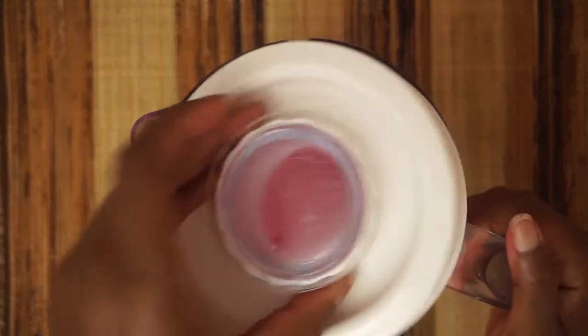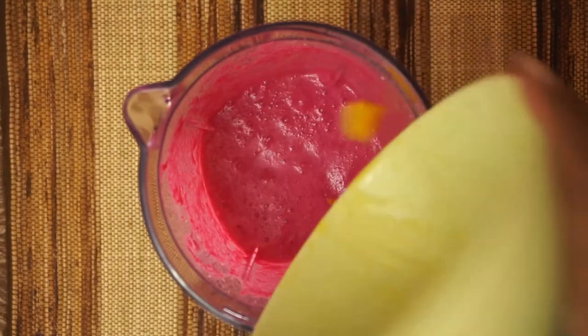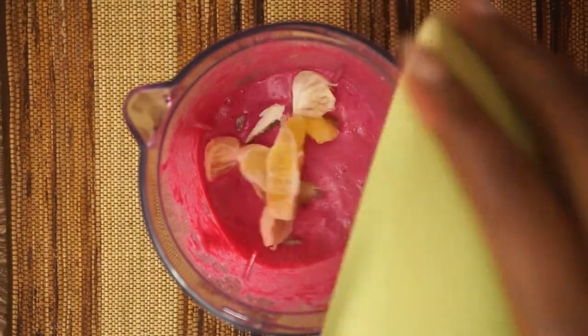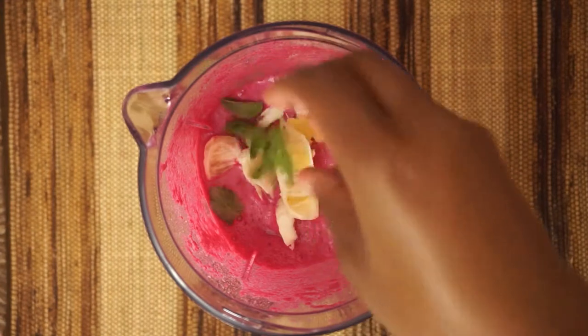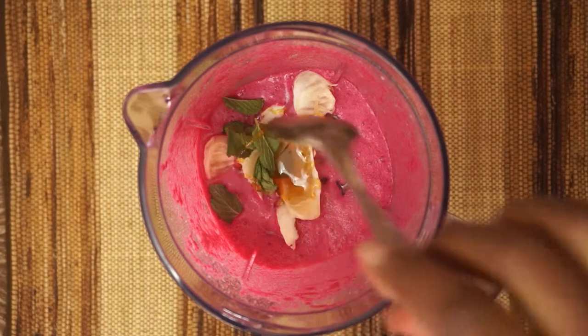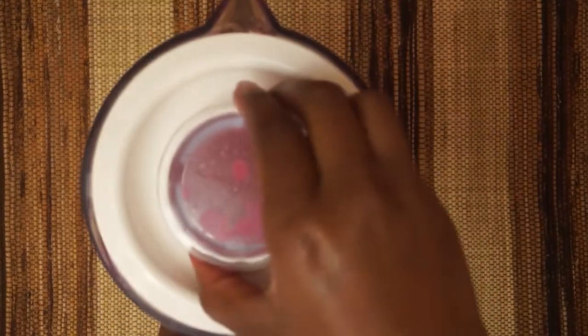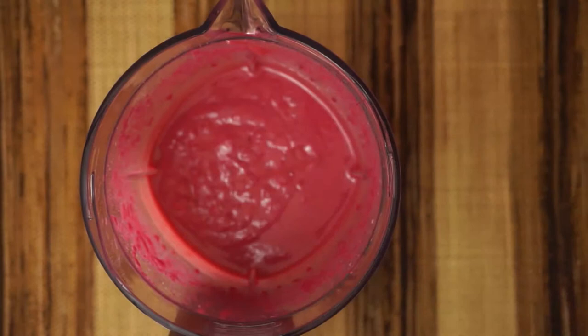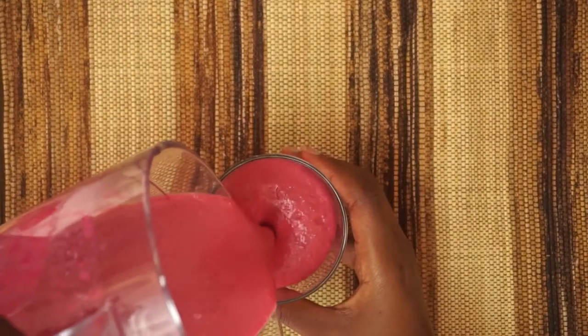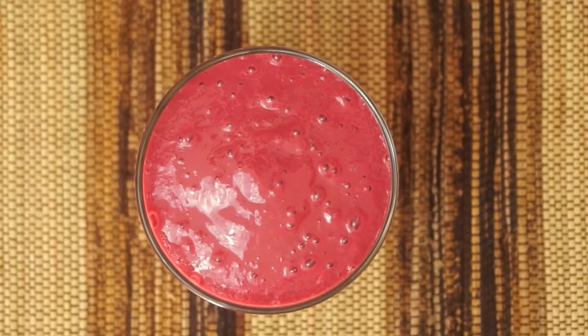Blend the beets first because they're hard — you want them totally blended well. Look at that red goodness! Then add the mangoes — I don't peel my mangoes, I eat the skin — then the oranges, some mint, and a teaspoon of honey to sweeten it up since everything's a bit tangy. Blend it all up. Beetroot is a very good antioxidant, so you can never go wrong with beetroot in smoothies.